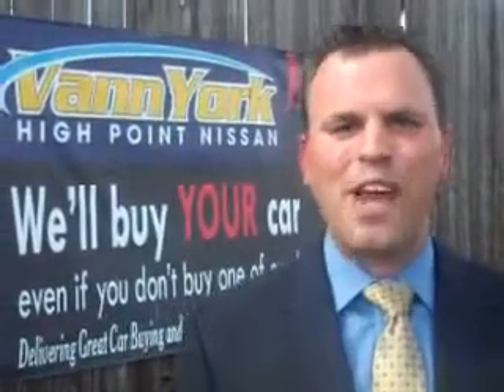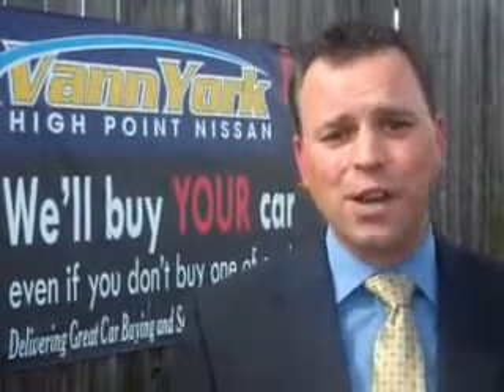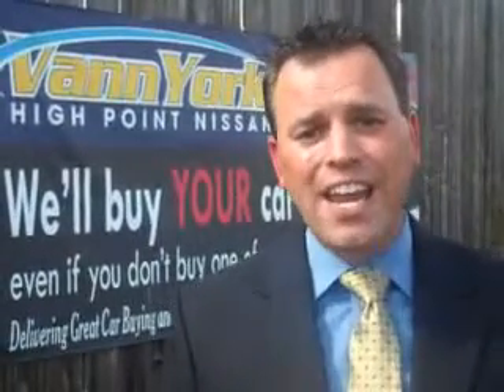Hi, this is Trey Powell, General Manager at Vanyorks High Point Nissan. Every used car we sell comes with a warranty, roadside assistance, and a Carfax guarantee. We only sell the best used cars, trucks, vans, and SUVs.